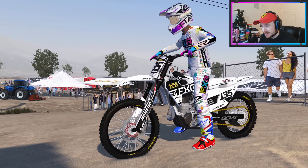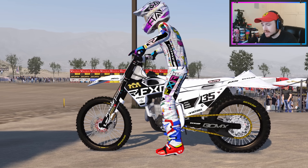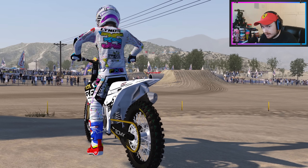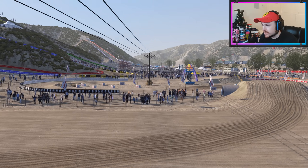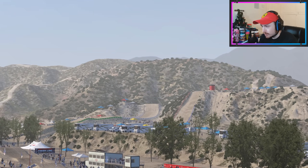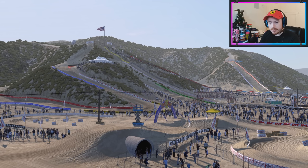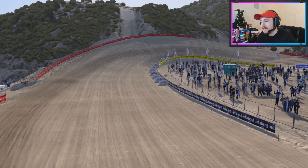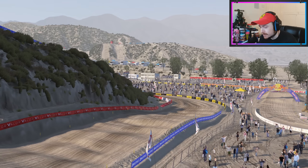What's up guys, welcome back to another video. I am about to show you the best nationals track that has ever been made in MX Bikes. It is Glenn Helen — for legal reasons it's not Glenn Helen, but it is Glenn Helen — the 2007 version, when it goes all the way out off into the distance and the track is just absolutely huge. It looks absolutely beautiful. It's a JV creation, as they all are at this point.